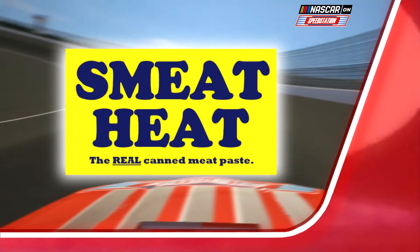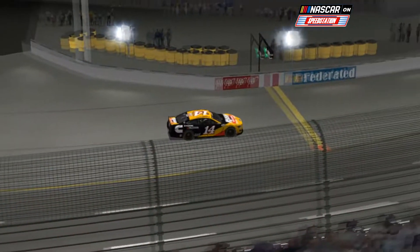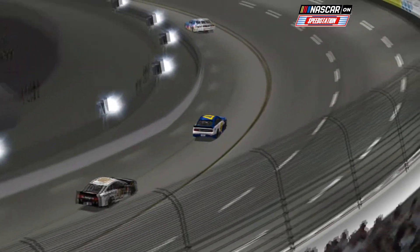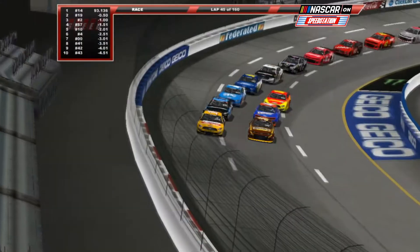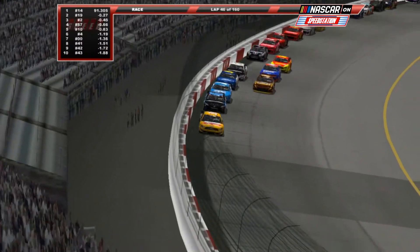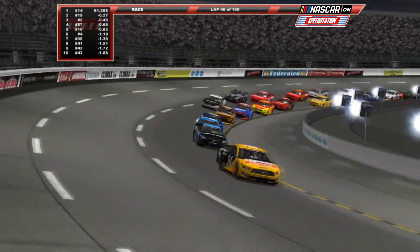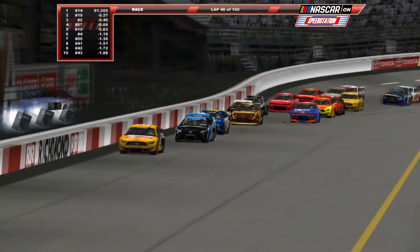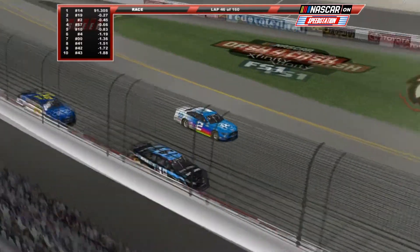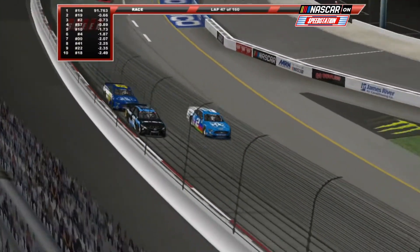Entering turn one, John Hunter Nemechek makes contact with Ricky Stenhouse Jr., spinning the 47 coming off turn two. Then point leader Ryan Blaney gets involved, slamming the outside wall and being spun by Chase Elliott down onto the apron. The 37 car of Ryan Priest checks up right in front of Ankrum, causing heavy front-end damage on the 23, which then gets spun out by the 20 and 95. Slight cosmetic damage on the 81 of Brandon Jones. The only car out of the race is Phoenix stage winner Tyler Ankrum in the 23. This is going to be a very big hit for the 12 car of Ryan Blaney in the regular season point standings.